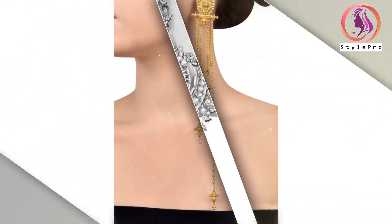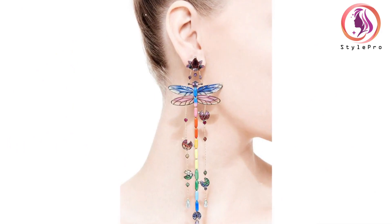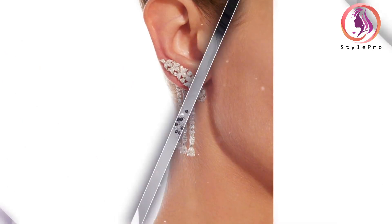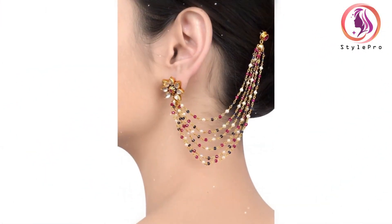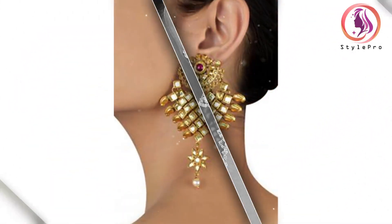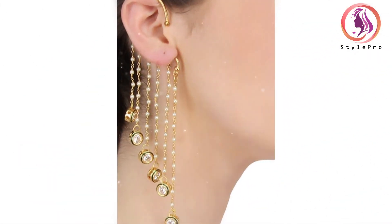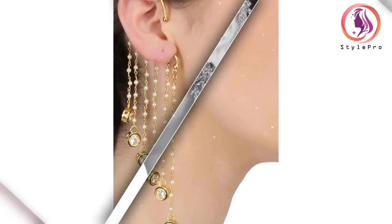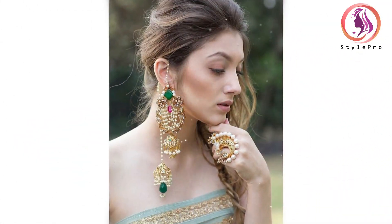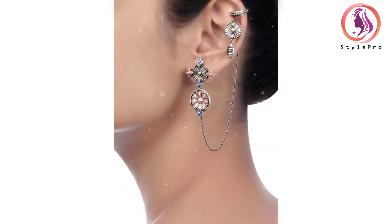Chandelier earrings are a statement accessory, often associated with formal events or glamorous occasions. They feature multiple tiers or branches adorned with gemstones, crystals, or beads. Chandelier earrings are known for their intricate designs, creating a cascade of shimmering beauty. While they may be larger and more elaborate, they still offer elegance and style, pairing well with elegant dresses or evening gowns. These earrings are ideal for red carpet events, galas, or weddings, making a lasting impression.